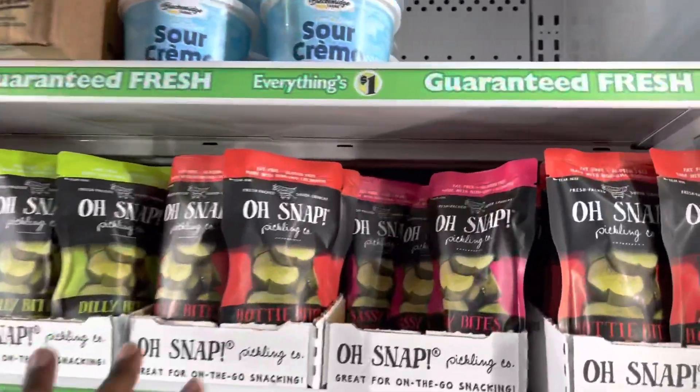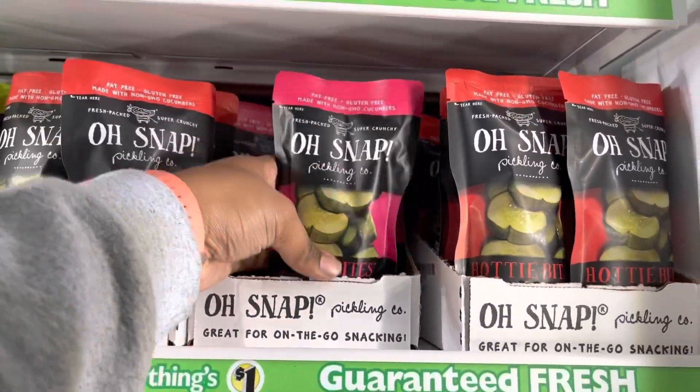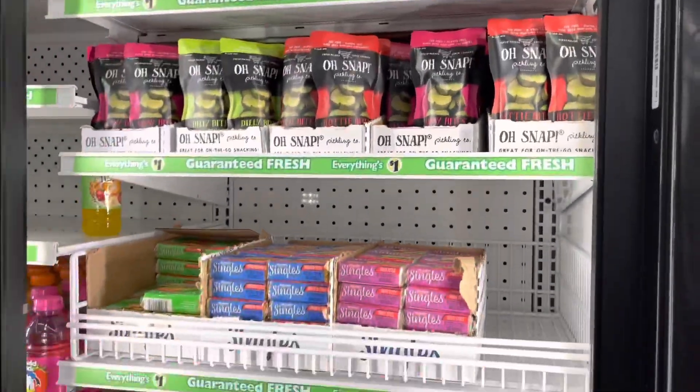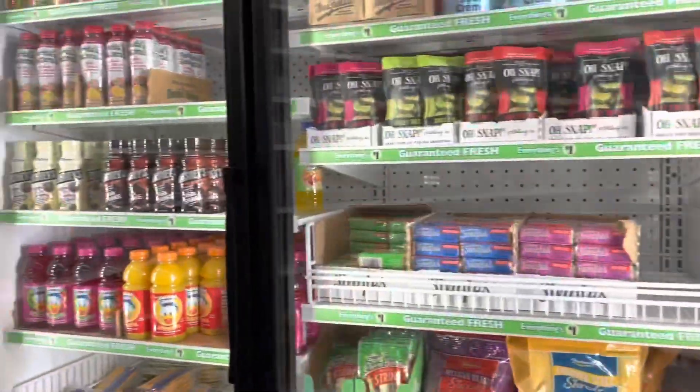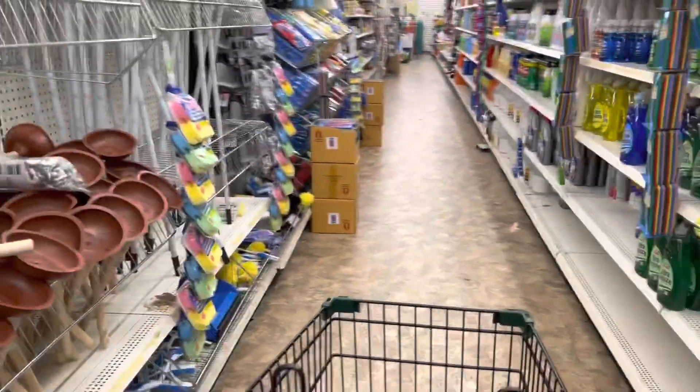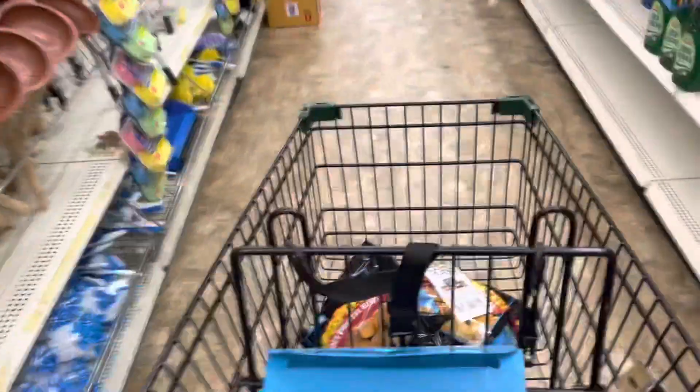They also have Oh Snap pickles and those are good, but I have pickles at home already from my Walmart and Sam's Club haul. So we are going to keep shopping — couponing at Dollar Tree is in effect again, and we're also going to be exploring the store.